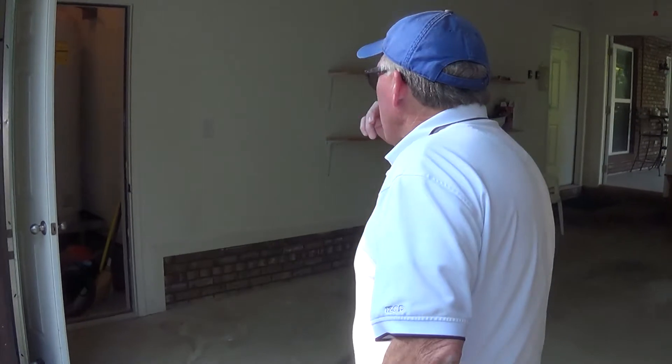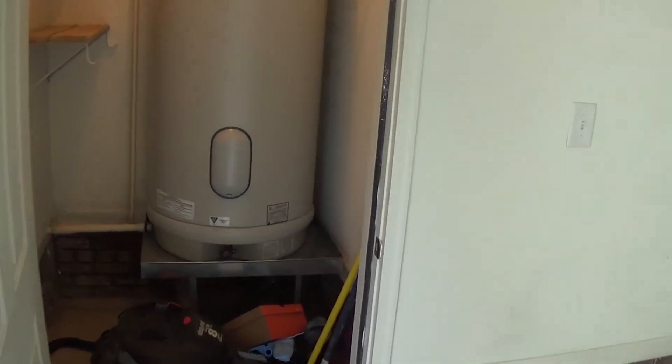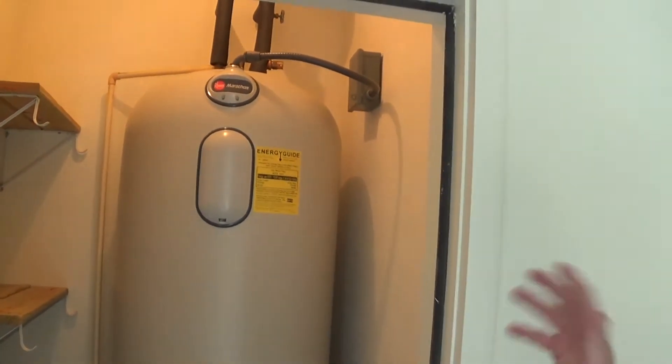Back over here is the Marathon hot water tank — it's 80 gallons. The owner told me they once went on vacation, left it turned off for 10 days, came back, and still had hot water. It's a top-of-the-line Marathon hot water tank.